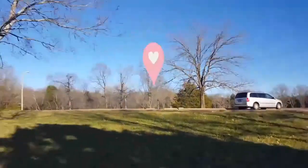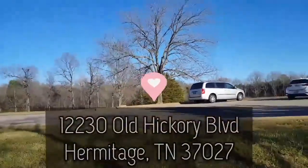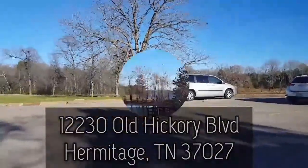Hang on, I'm going to insert something. So this is the parking lot — this is where you come in from. You just go to 12230 Old Hickory Boulevard.